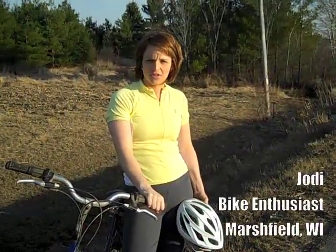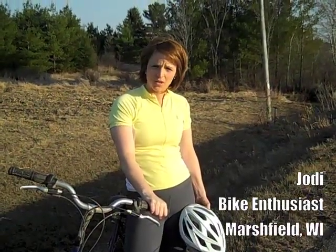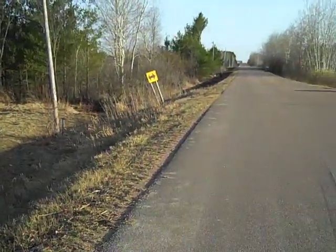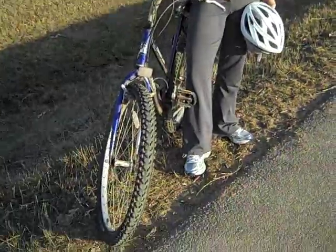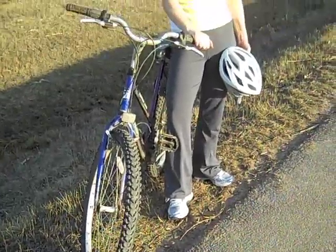It was at this very location less than a year ago when I discovered the importance of wearing a bike helmet. I was riding along this road when a car failed to see me riding in front of them, and I was pushed off the road where my bike tire hit the side of the blacktop, and I was thrown from my bike and landed on my left shoulder and my head. Although I only sustained a broken collarbone, my injuries would have been much more severe had I not been wearing a bike helmet.